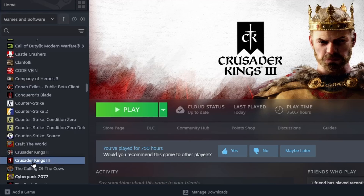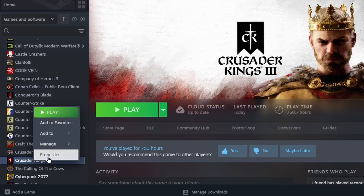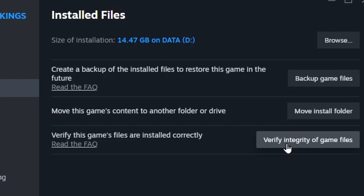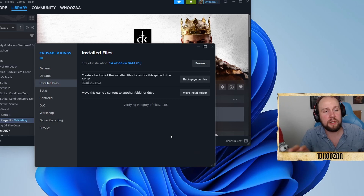Right-click on Crusader Kings 3 > Properties > Installed Files > Verify Integrity of Game Files. This won't take you too long, and it will see if it helps. According to Reddit and the different CK3 forums, when people did check the integrity of files, it helped.